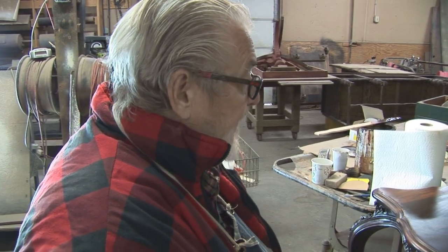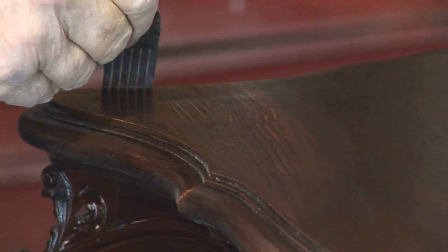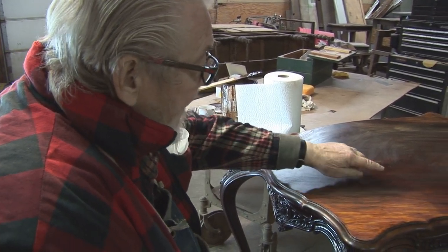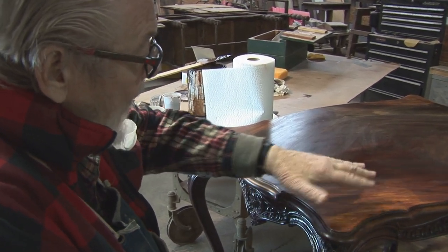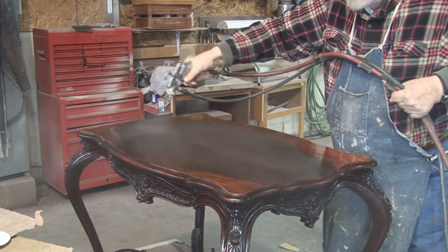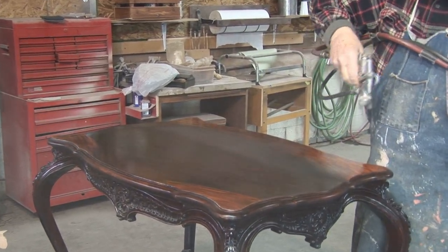In a few minutes you'll be able to see how different this top is going to look. I'm doing a faux finish — striking in some grain of this crotch mahogany veneer where we had very bad damage — making it wider. Then I'm going to tone it and glaze the whole top. The people who own the table will know it's been repaired, but a guest would have to look very hard to see it.